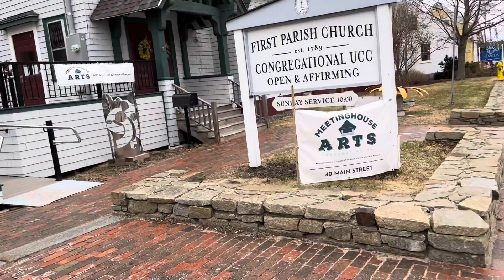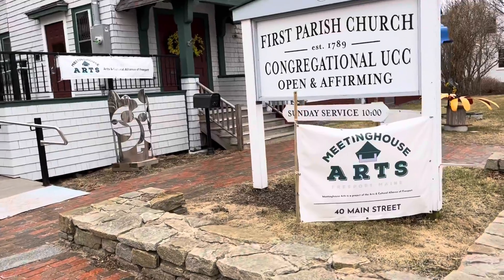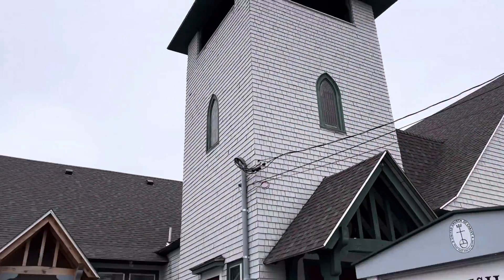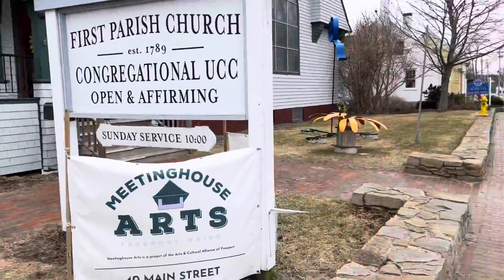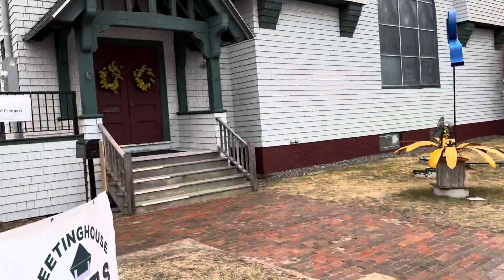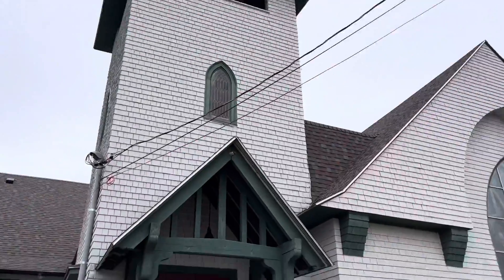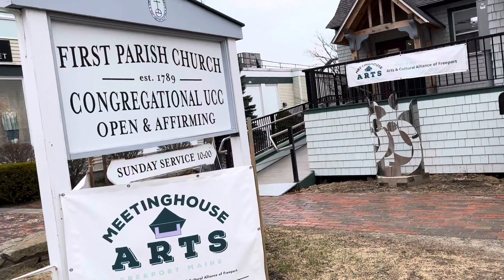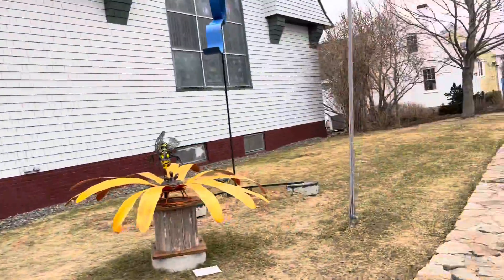This is the First Parish Church, established in 1789 — oh my god, look at that! It has more of a Catholic environment. Very beautiful. It's amazing to see a church this old right here.